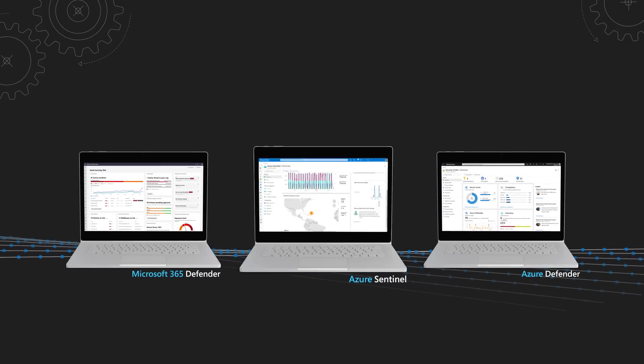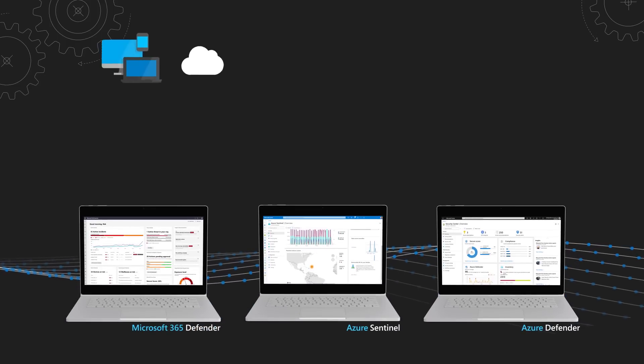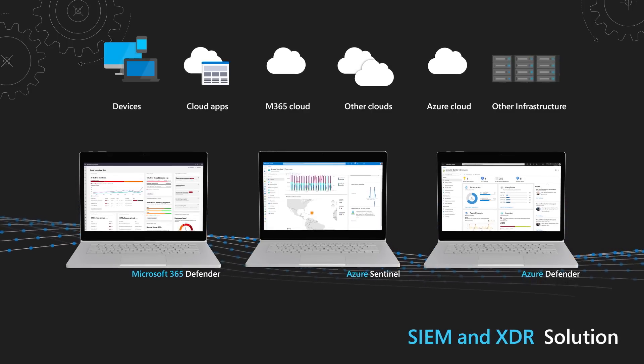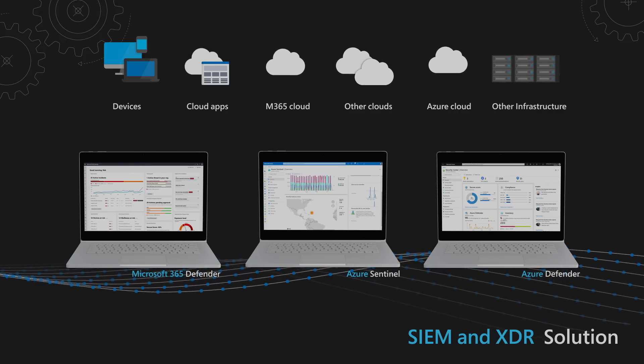When you combine Microsoft Defender with Azure Sentinel, our cloud SIEM, you can go even further by fusing threat intelligence from other solutions into your environment. These three solutions together make up our entire threat protection solution from Microsoft, providing integrated threat protection with both SIEM and XDR. But this is Mechanics, so why don't we make this real and show how Microsoft Defender could be used to identify and contain an attack? Let's get to the demo.